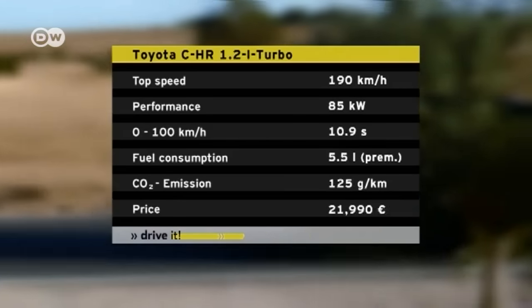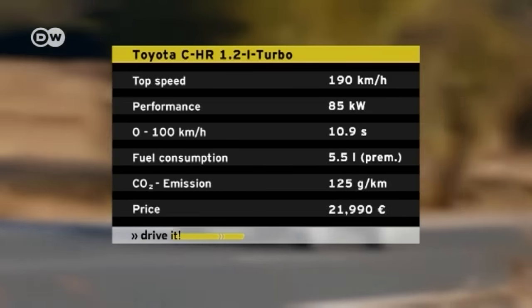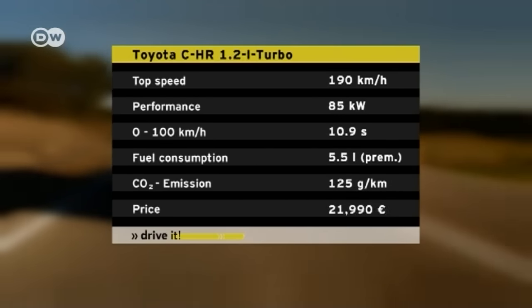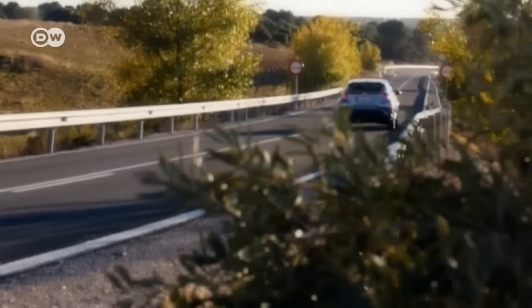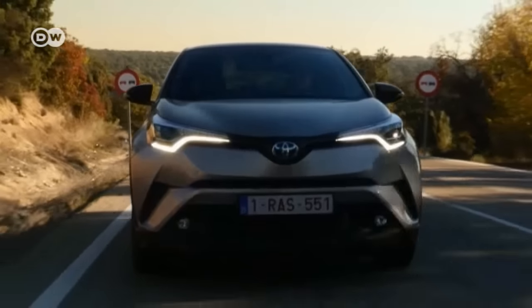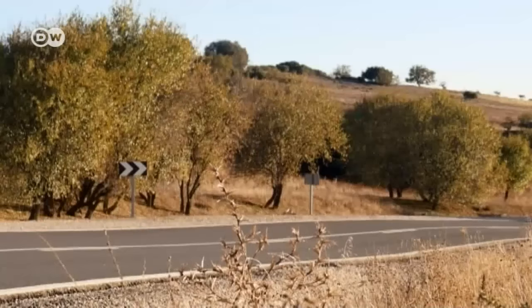Our test car is powered by a 1.2-liter turbo with an output of 85 kilowatts. The CHR is the first car Toyota has fitted with its intelligent manual transmission. When downshifting, the system automatically increases RPM to ensure a smooth gear change. The system also makes for smooth starts, which reduces the risk of stalling. That's especially helpful for beginner drivers.